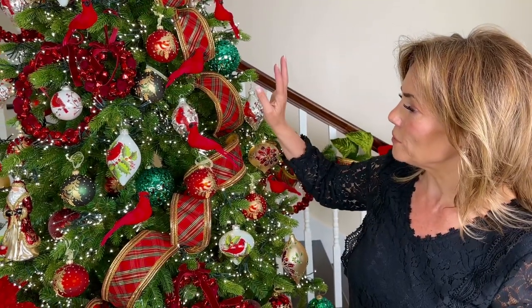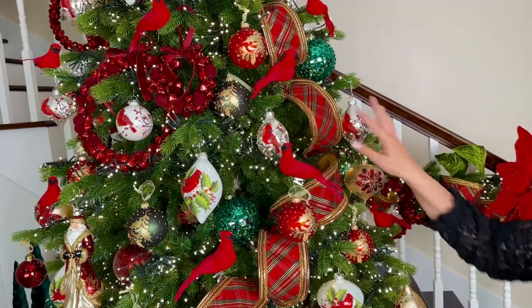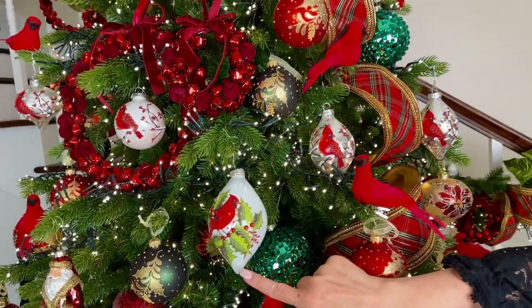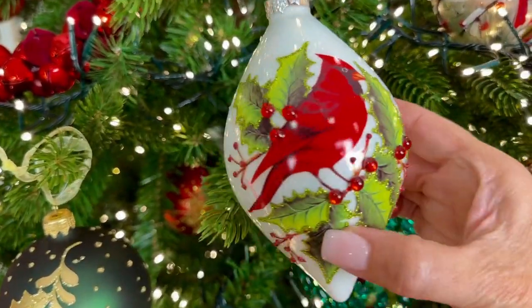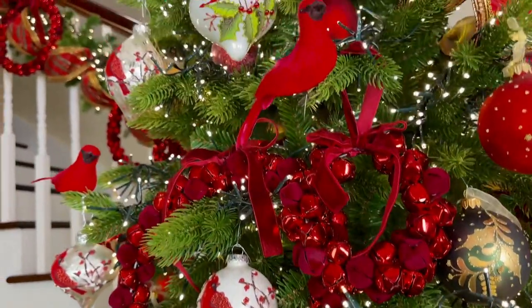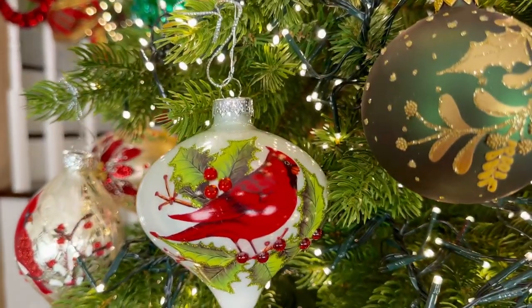We also have these beautiful cardinal ornaments — silver and white, absolutely beautiful. You're going to get two of these. It's a beautiful white background with an onion and a finial shape, and a gorgeous graphic detailed cardinal with holly and berries. The raised design is just absolutely stunning.